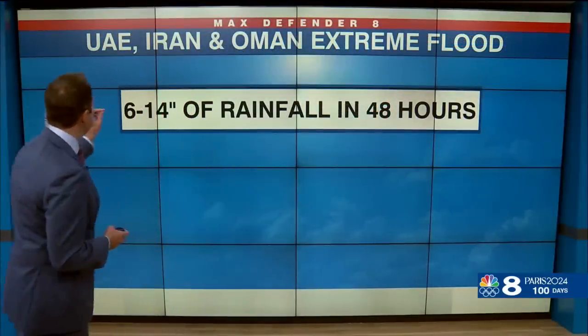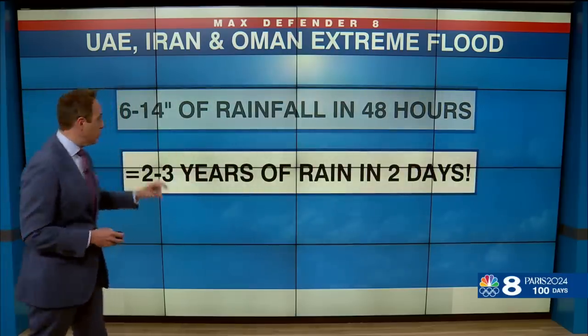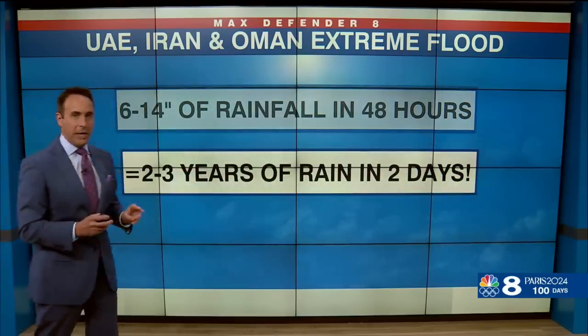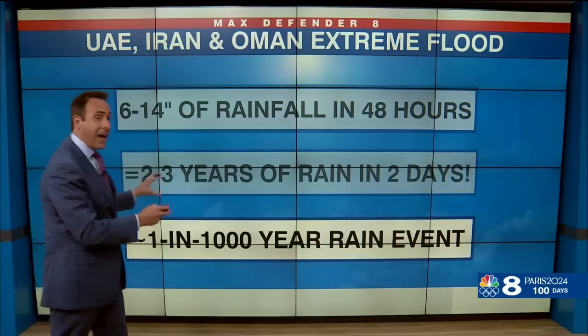I want to talk a little bit about how astonishing this flood was. There was six to 14 inches of rainfall in 48 hours. That's two to three years worth of rain in around two days, and it's about a once-in-a-thousand-year rain event in a historic climate.